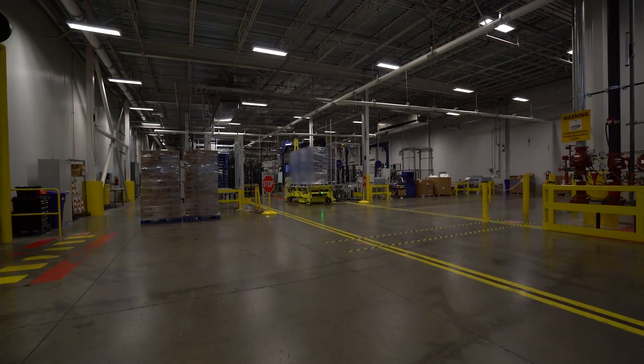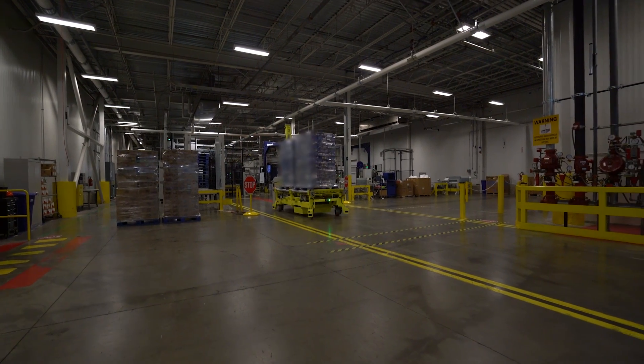The system was designed to handle 85 pallets per hour, so it's designed to handle the maximum throughput. It offsets a labor component that otherwise would have to be staffed at that station. It runs 24/7 and handles many of the activities autonomously.